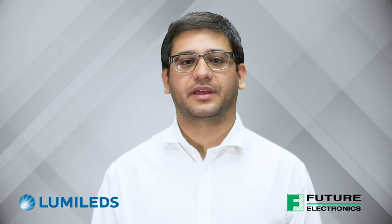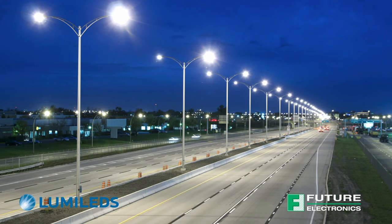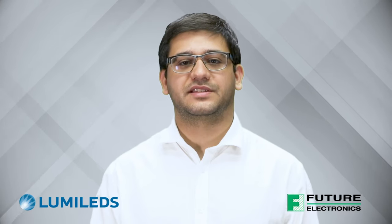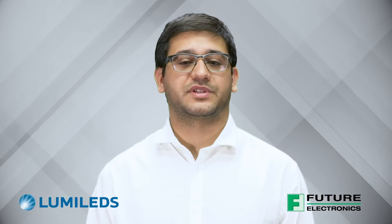The target applications of the Luxeon 7070 include outdoor applications such as high mast fixtures, parking and street area lighting, sports fields, flood lighting, and more, but also indoor applications such as low bay and high bay. The Luxeon 7070 can also be a great choice for indoor applications where high flux from a single source is needed.